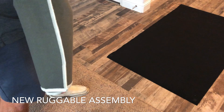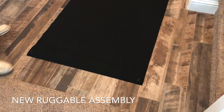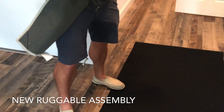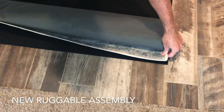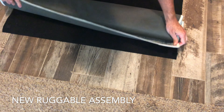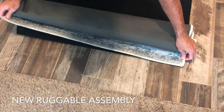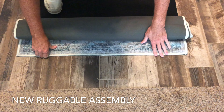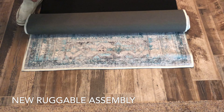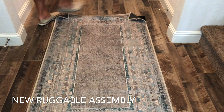This is the assembly of our first Ruggable. I got an approximately three by five. The assembly says to roll up the top of the rug with the nice side facing inside, then lay the top with a little bit of an overhang onto the Velcro side very evenly. So we're going to see how easily that goes — just a little bit of an overhang and then slowly roll it out and flatten it down.